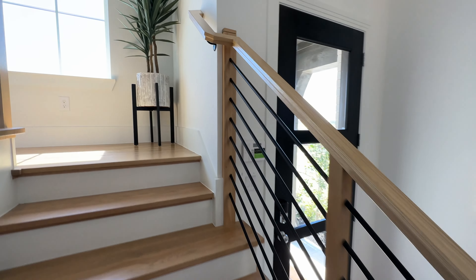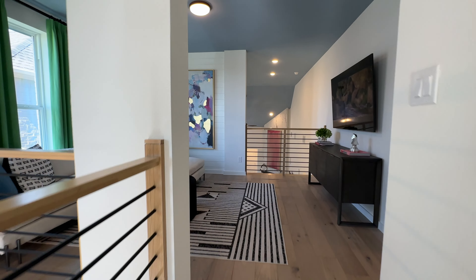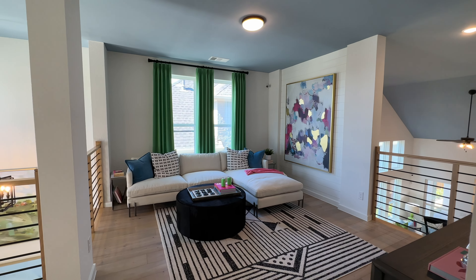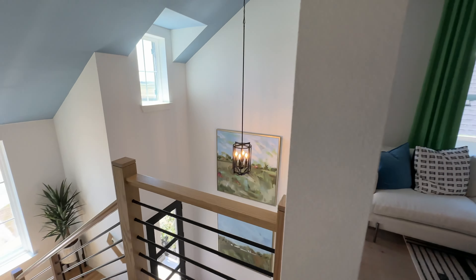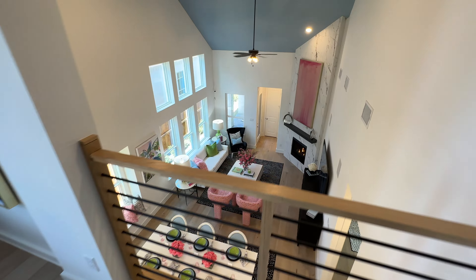Alright, let's go check out upstairs. Upstairs living room. Here's our view over the front, and then here's what our living room looks like from up here.